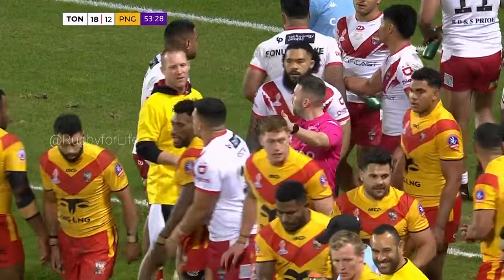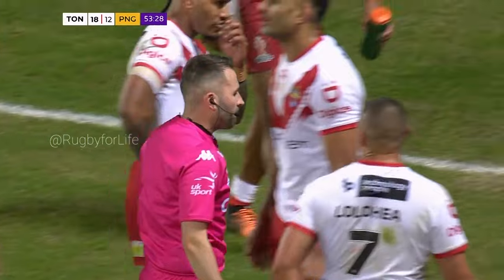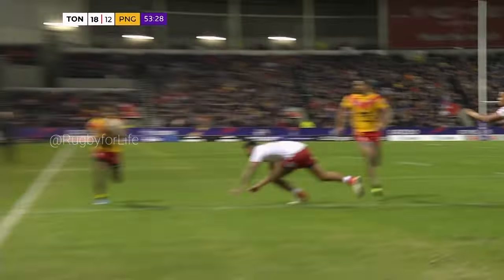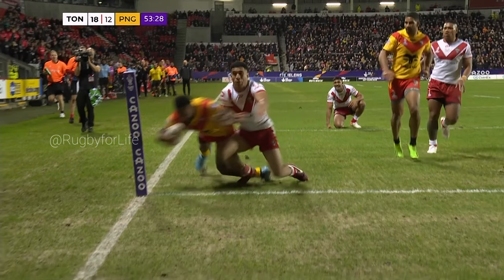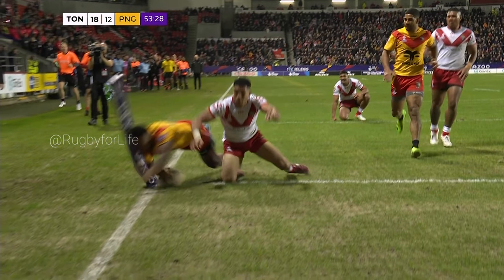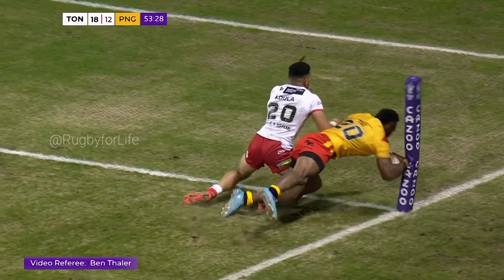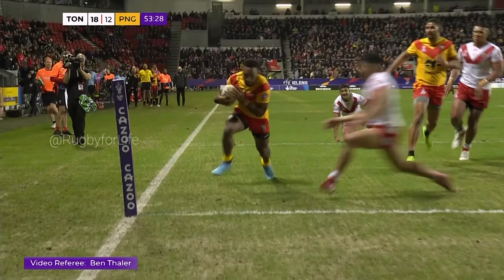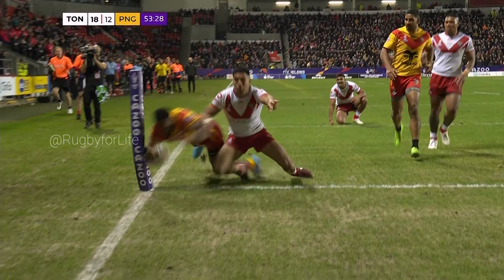Video referee to match director. There is an on-field decision of no try. Can we please check all available angles for the touch line, the dead ball line, the touch and goal line, and actually see if the ball is actually grounded. So he's going to have this nice and slow. Really slow from here. The ball is in his right arm — he's still got possession of the ball. Now he hits the corner flag. Can we go back on that? Really slow. On-field decision of no try. The ball kind of hits the corner flag and goes down and continues to go down.